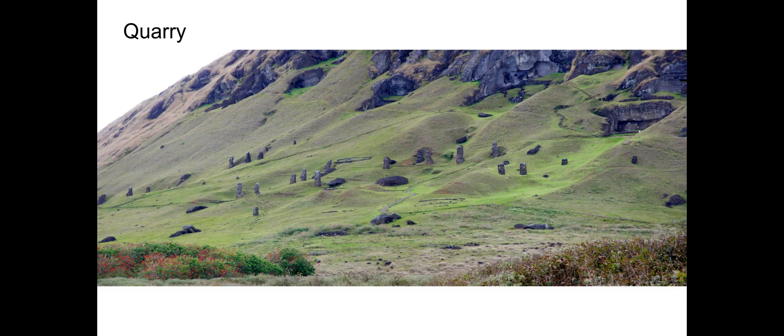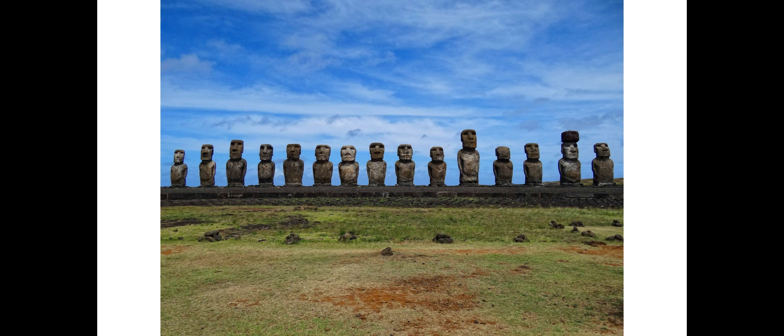This is the quarry where they would be made and then brought to the coast. Some were not brought over and remained in the quarry for whatever reason. You can see where the stone comes from — the top part of the hill or mountain there. And here is a great picture showing some of the others with their varied sizes.